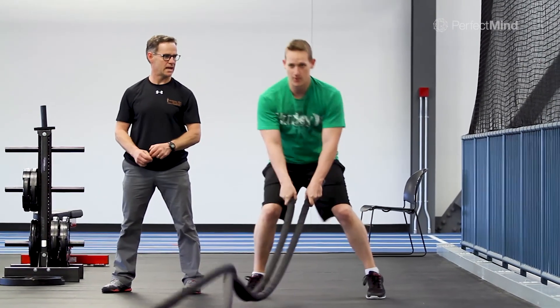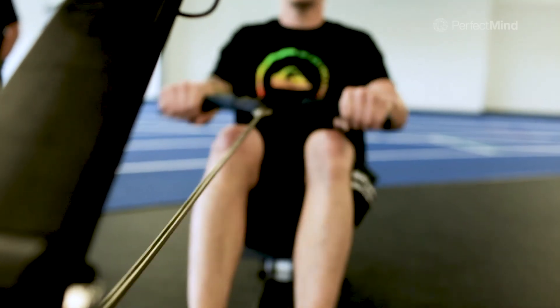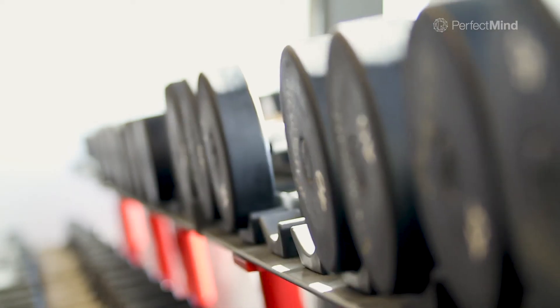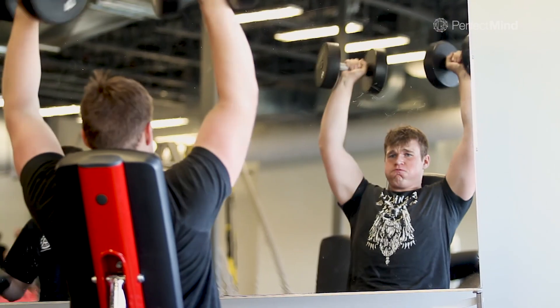We have a staff team of six, so I oversee those guys and we do personal training, we do team training, school groups. We obviously assist the members every day in terms of form and how they're moving. We teach a variety of different classes, boot camp style classes — fitness galore.